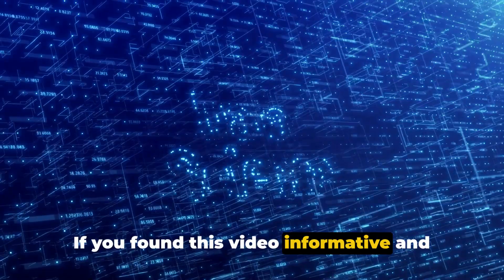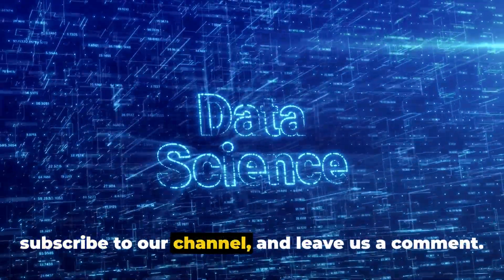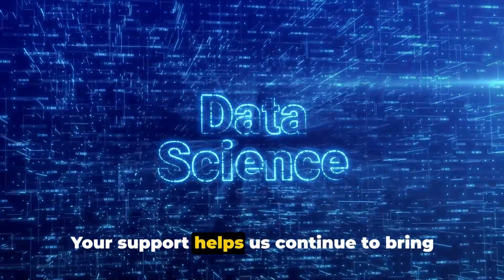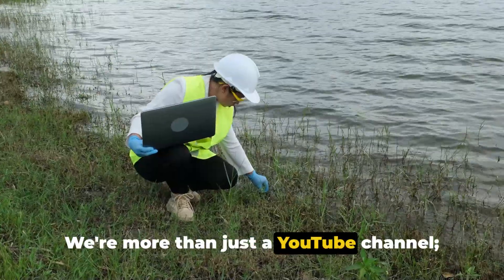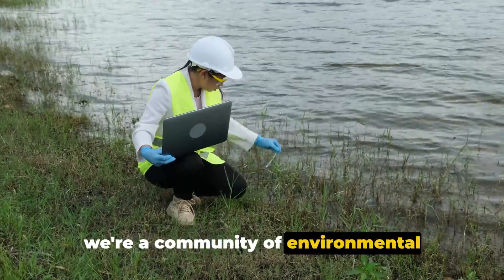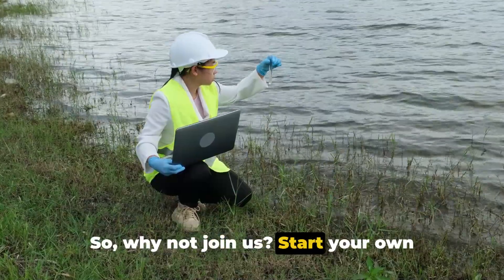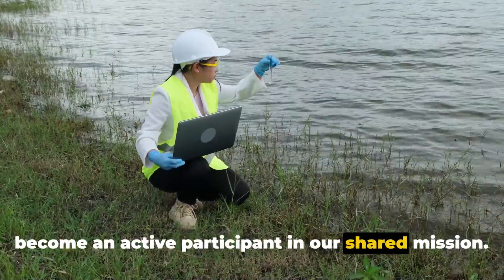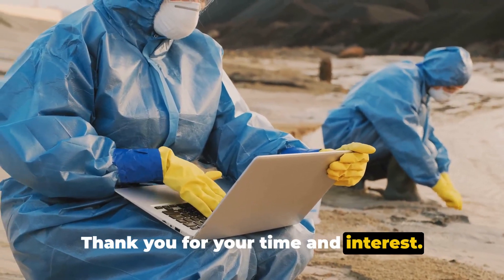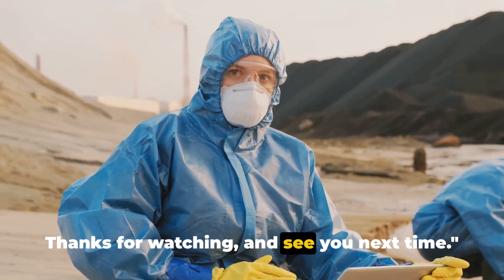If you found this video informative and interesting, please give it a thumbs up, subscribe to our channel, and leave us a comment. Your support helps us continue to bring you content like this. We're more than just a YouTube channel — we're a community of environmental enthusiasts and DIY data collectors. So why not join us? Start your own journey with Piffy Network today and become an active participant in our shared mission. Thank you for your time and interest — we appreciate every single one of you. Thanks for watching, and see you next time.